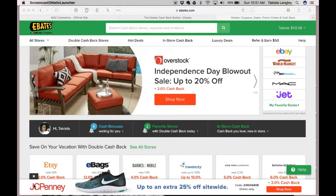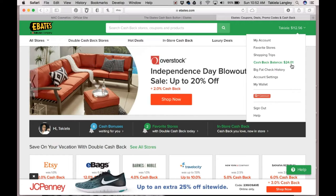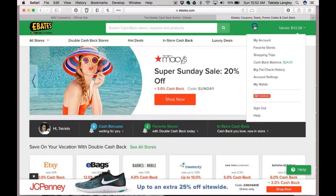Hey ladies, this is Tequila with Southern Twain. Today I want to show you how you can save money using Ebates. I know you've seen the commercials where women say they earned so much money cash back by simply using Ebates when they make purchases online. I'm here to tell you that it is true — since I've been with Ebates I have earned $112.56, and I also have an additional $24.01 that is going to be deposited into my PayPal account in August.